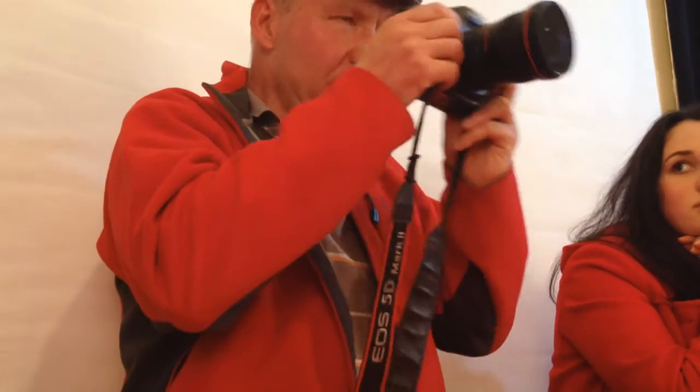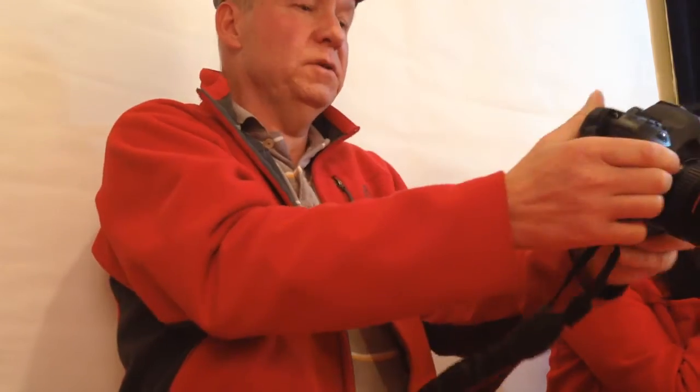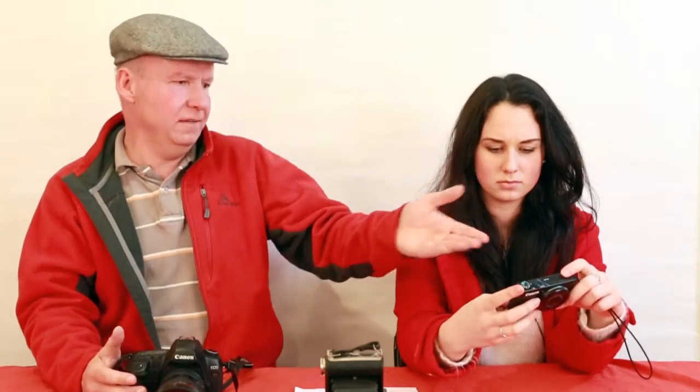Number eleven is viewfinder. Where is it? Exactly — some smaller point-and-shoots don't have a viewfinder. What's wrong with that? Two things: one, without a viewfinder you can't put the camera up to your eye and get three points of contact — you're forced to hold it out, which reduces stability. The second thing is in strong sunlight, that LCD screen is going to be unusable. Guess you win again, Ray.